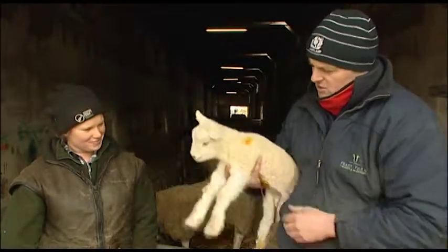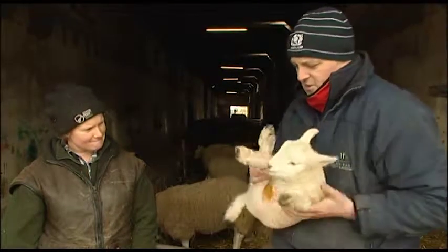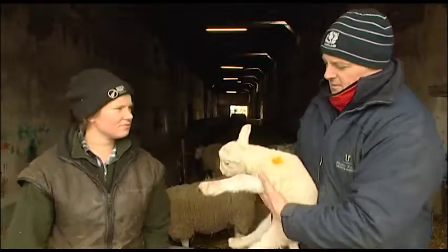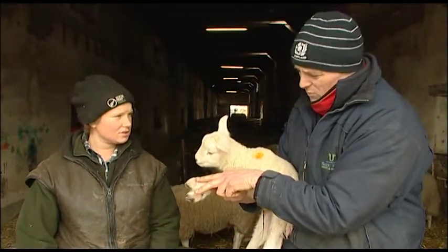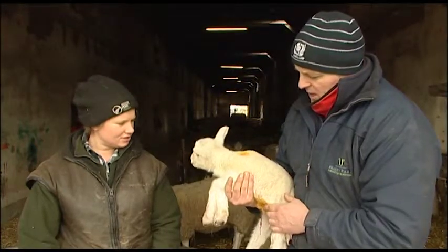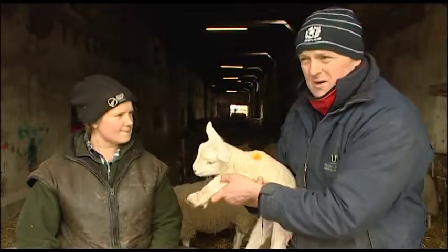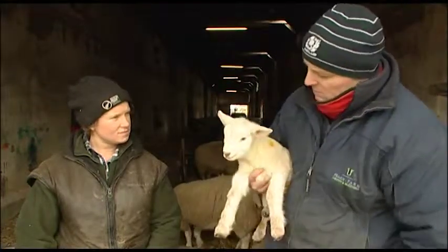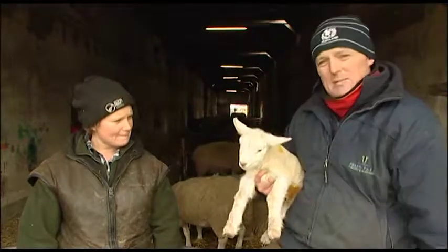There is a danger with a big lamb coming backwards that you might do damage to the ribs, but normally it's not too bad. You can get all sorts of presentations — upside down, or if Bobby here was a twin, you might have his mate's other two legs there as well, and you've got to work out which legs belong to which lamb. It's quite satisfying when you've got a difficult lambing and you manage to get it out successfully. We do get one or two that don't come out successfully, but the beauty of that is when we've got a pet lamb like Bobby we can get him set on to a mother that's maybe lost a lamb — a happy ending for everyone.